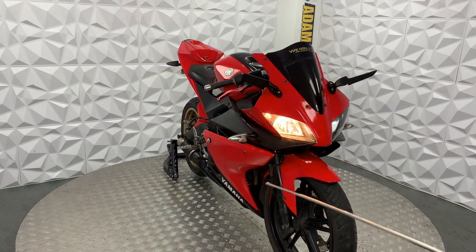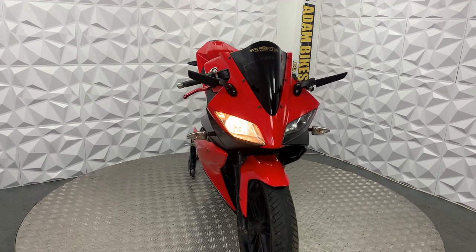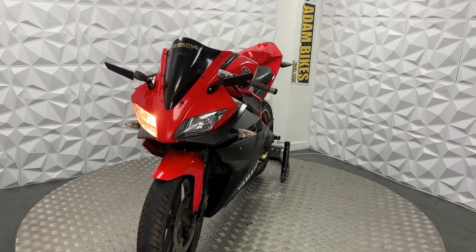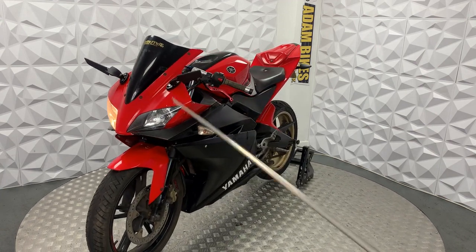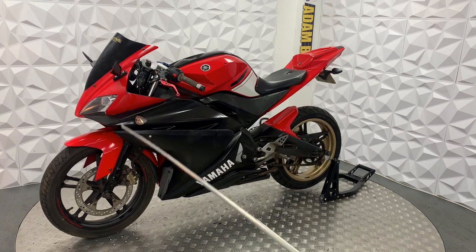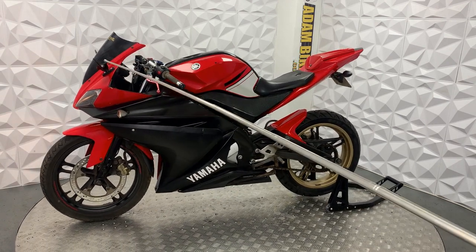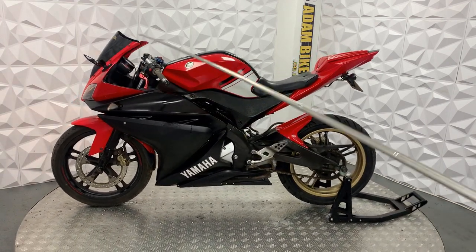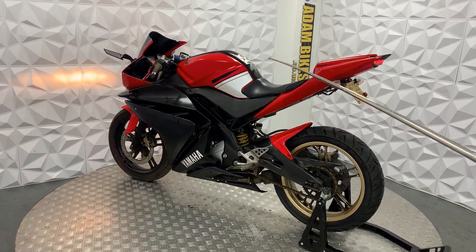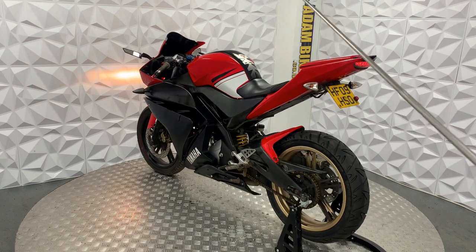The engine on this is smooth, the gearbox is smooth. Clutch has a nice biting point. The mileage of this bike is 37,000 miles. It has standard side lights, high beam and low beam are standard. Aftermarket mirrors and a blacked out screen. Got the R125 tank protector.